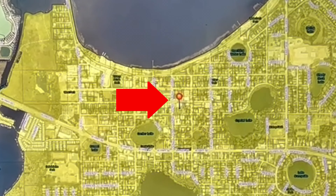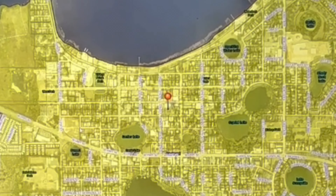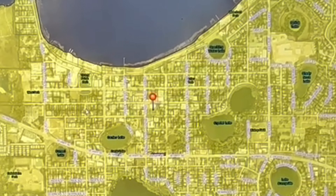Once you do this, the city's map will appear and everything in yellow is within the city limits. So as you can see, we're right here. This is a great resource if you're ever trying to find out if you actually live in the city limits.